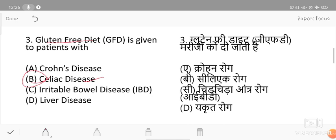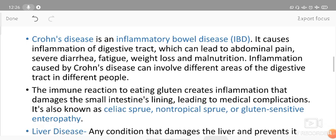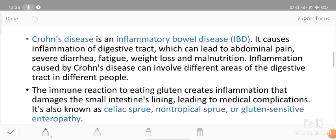Crohn's disease is an inflammatory bowel disease. It causes inflammation of the digestive tract. The symptoms include swelling of the digestive tract, abdominal pain, severe diarrhea, fatigue, weight loss, and malnutrition. These are the main features of Crohn's disease affecting the digestive tract.